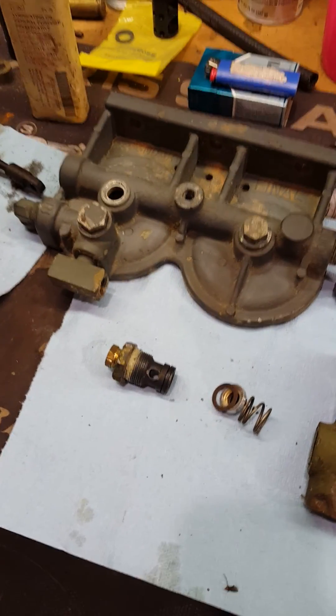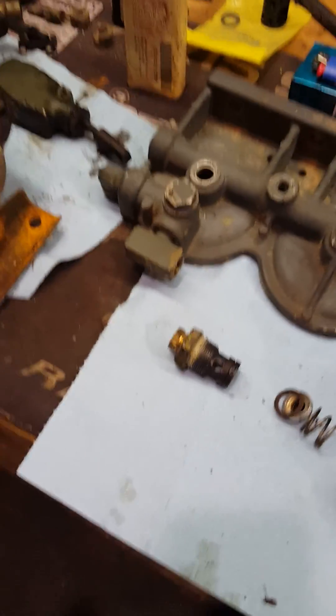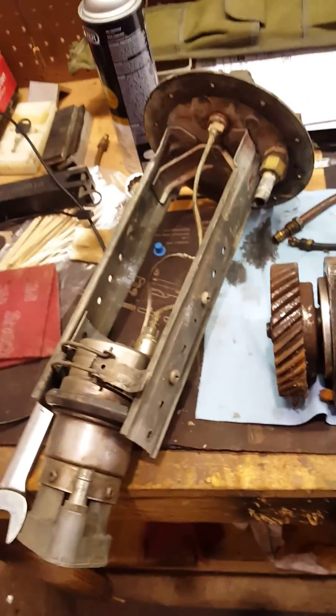I had some guys asking about a surge problem, so let's talk about surging. On the deuce, when I run into a problem with surging, I usually start with the in-tank pump assembly.